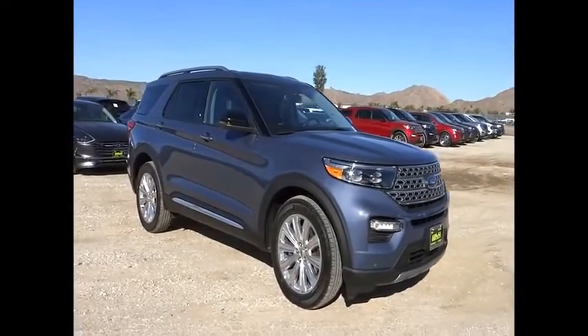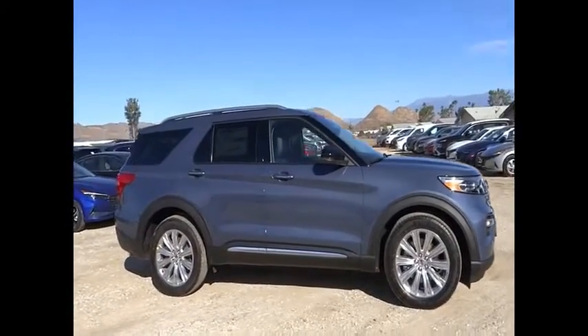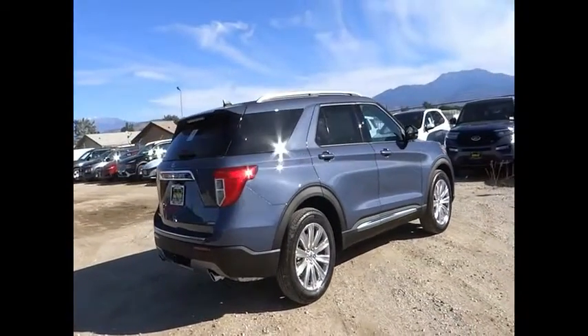Looking for the right vehicle? Check out the 2021 Explorer. You've got a lot of capabilities to call on in a Ford Explorer. Don't underestimate your choices. This vehicle has less than 100 miles.